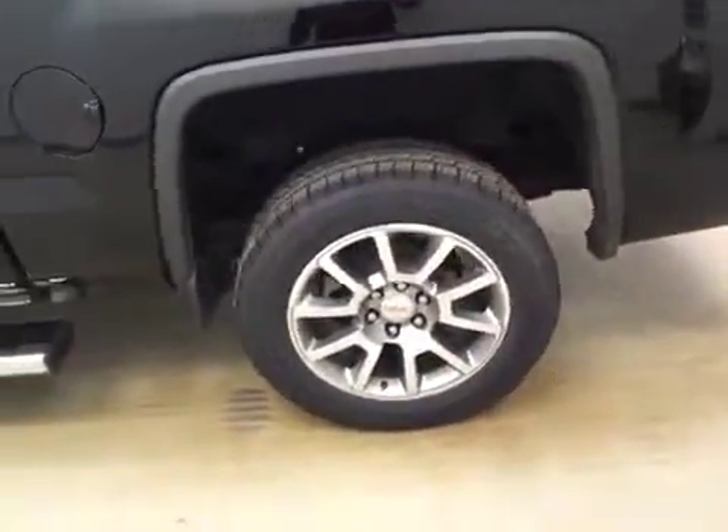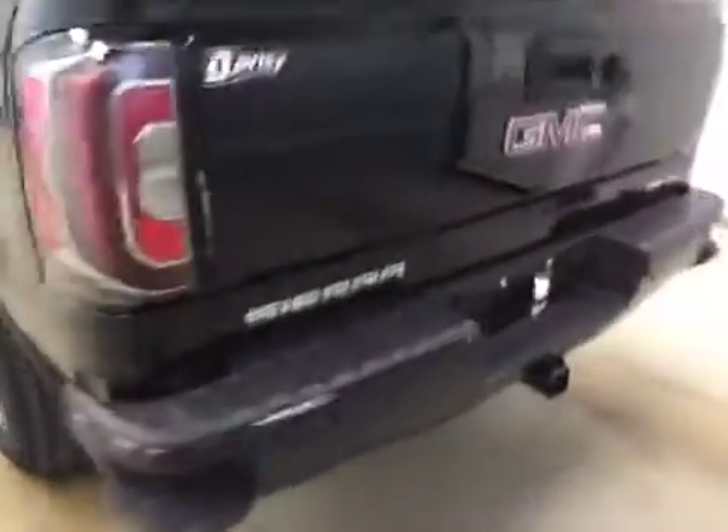This vehicle comes with running boards, 20-inch alloy rims, a tailgate step, rear parking assist, backup camera, spray-on bed liner, and additional cargo space.